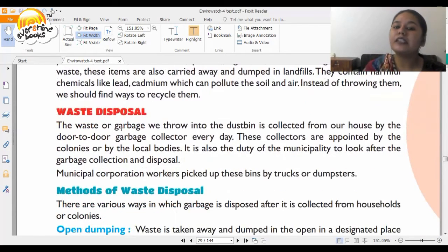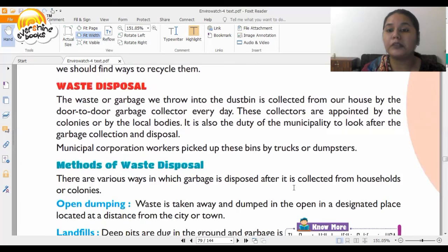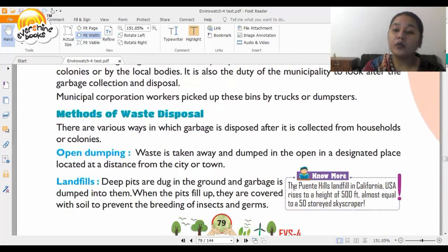Now let's talk about waste disposal. The garbage we throw into the dustbin is collected from our houses by door-to-door garbage collectors every day. These collectors are appointed by local bodies, and it is also the duty of the municipality to look after garbage collection and disposal. Municipal corporation workers pick up these bins using trucks or dumpsters. The first method of disposal is open dumping — waste is taken and dumped in an open designated place located at a distance from the city or town.